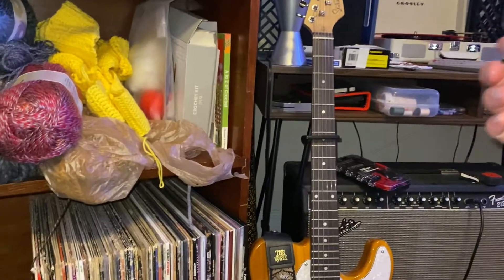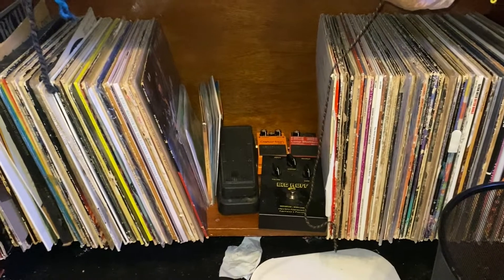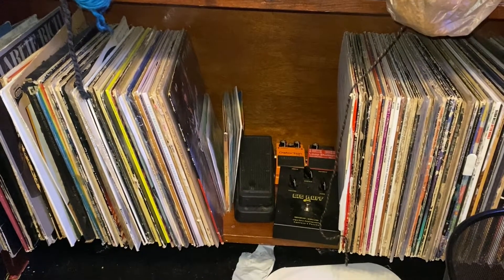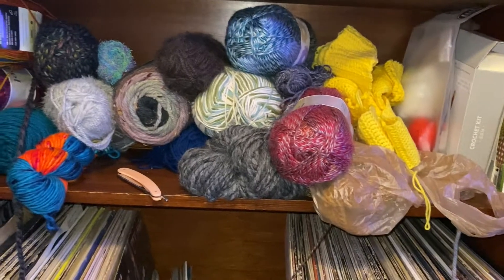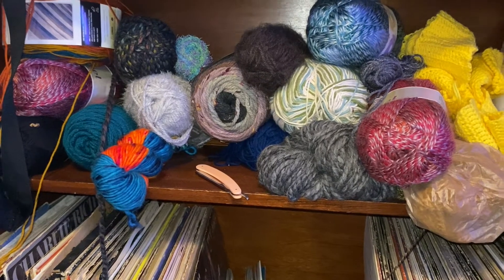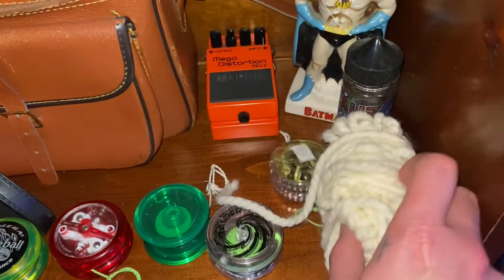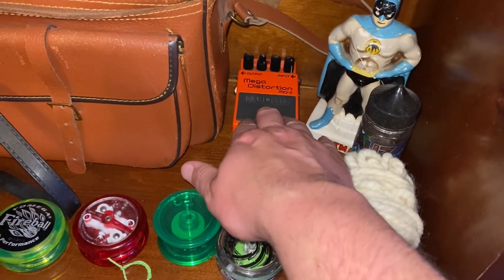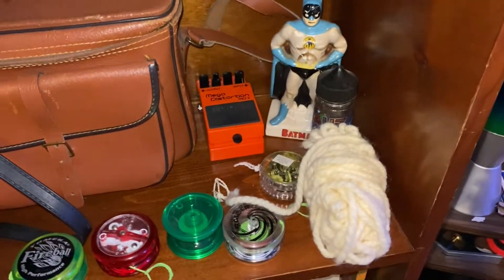When I run the vinyl through the record player into the studio monitors and audio interface it sounds pretty nice — not hi-fi audiophile stuff, but it gets the job done. I also mentioned I crochet, so there's a yarn hoard. Behind the yo-yos there's an Omega distortion — that thing is just a new-metal machine, it just makes crunchy nu-metal, that's all it does.